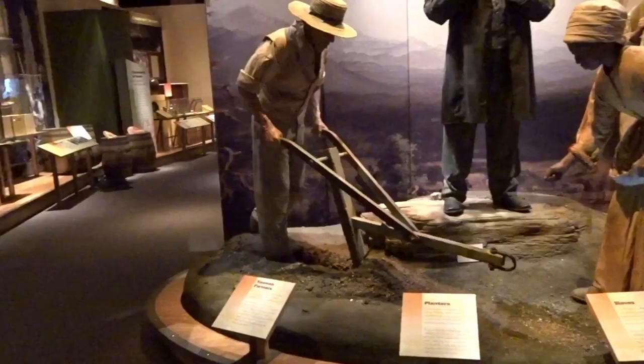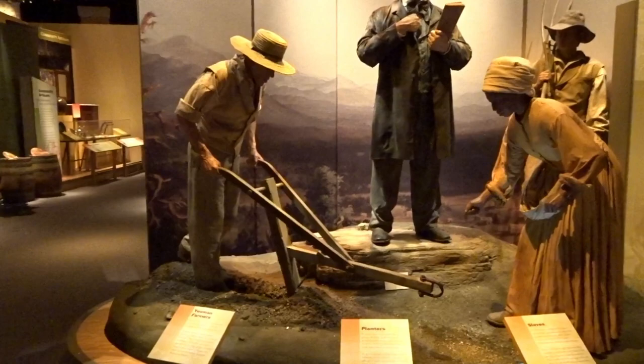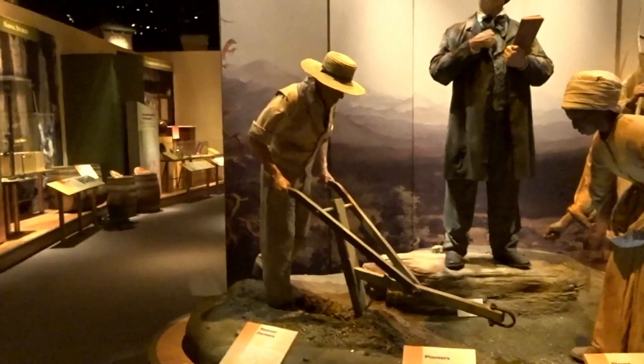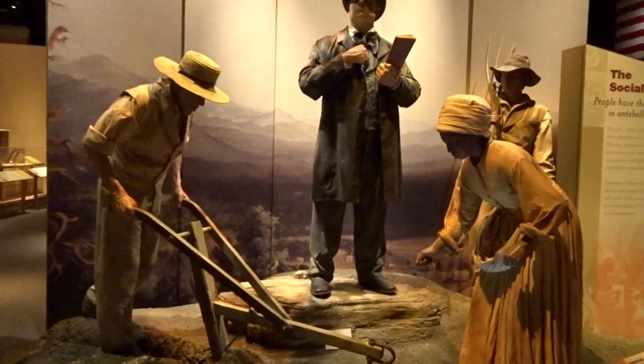We're at the State Museum, and we're going to look around. This first exhibit that I came on was talking about social order, and it's a subject that I found very interesting, and I have studied it in depth probably for the last 30, 40 years. What a lot of people don't know is when they talk about the South, they always think that everybody was rich plantation owners.